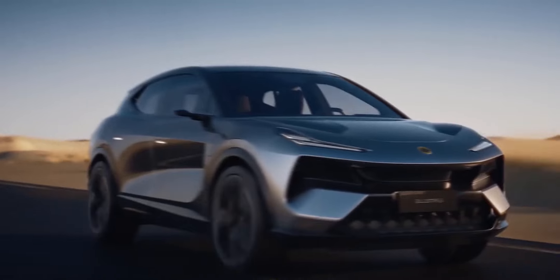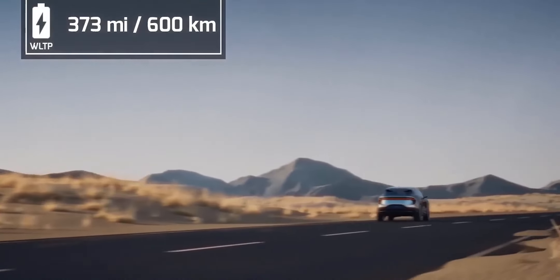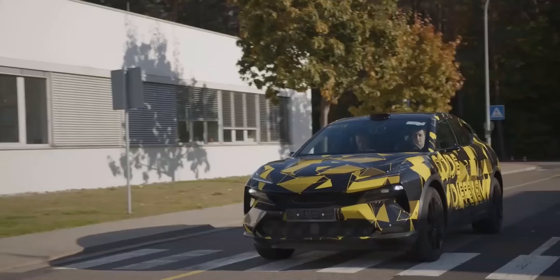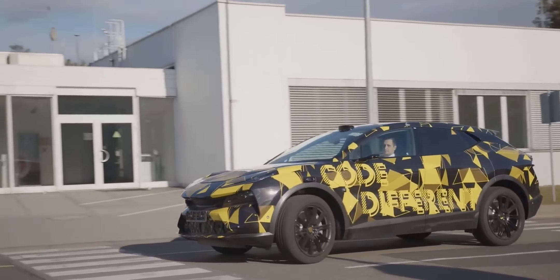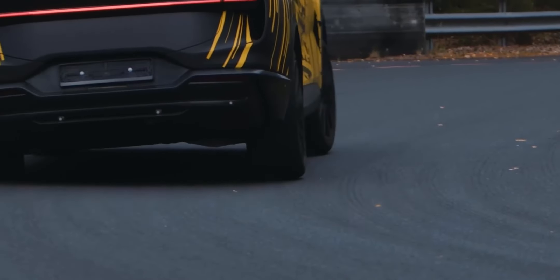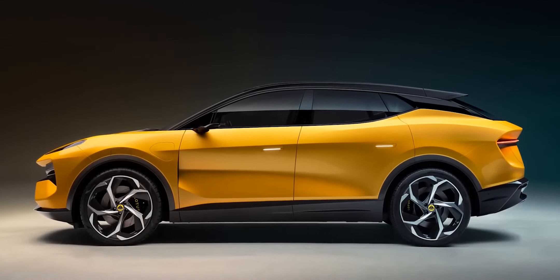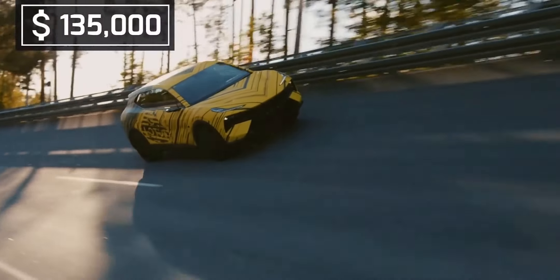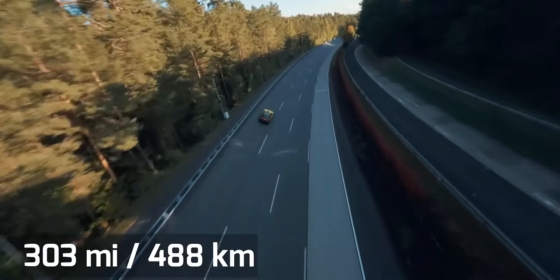Both Eletre models have a range of up to 373 miles based on WLTP standards. For those looking for high-performance driving thrills, Lotus offers the R version of the Eletre, which has a lower ride height giving the impression of a high-riding sports car rather than an SUV. The flagship model has a whopping 905 horsepower and a 0-to-62 mph acceleration time of just 2.9 seconds, but this will cost $50,000 more and the range will be reduced by 70 miles.